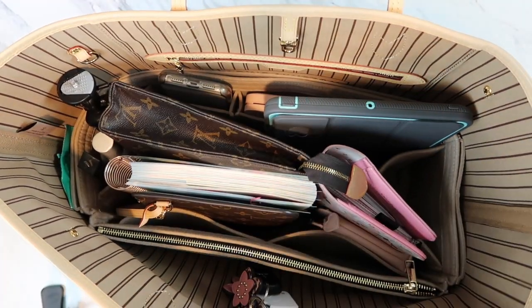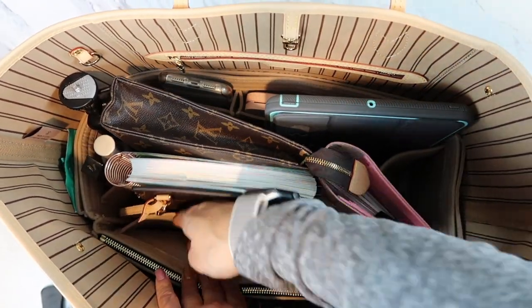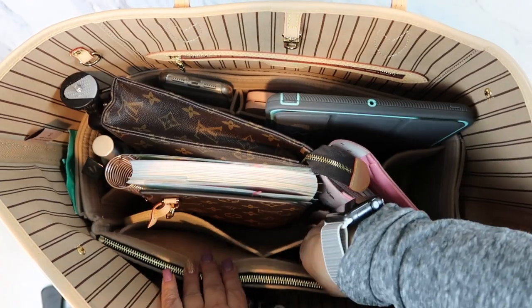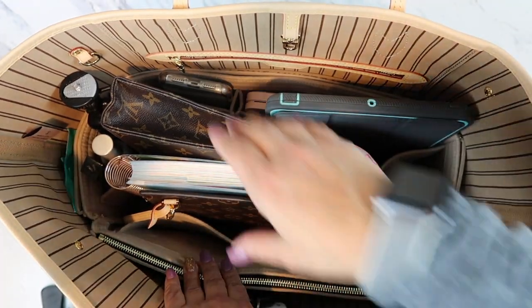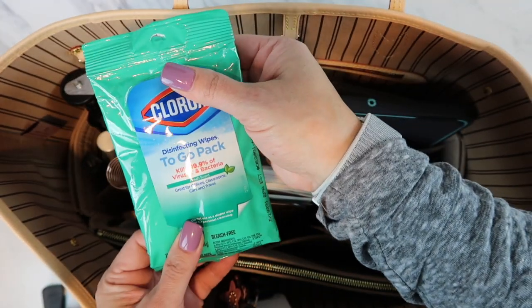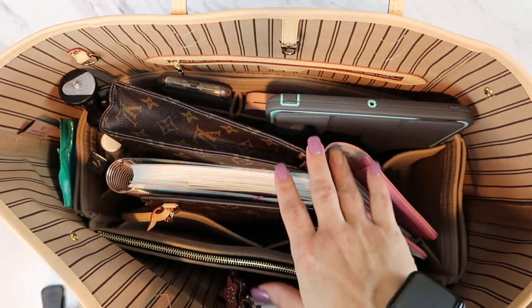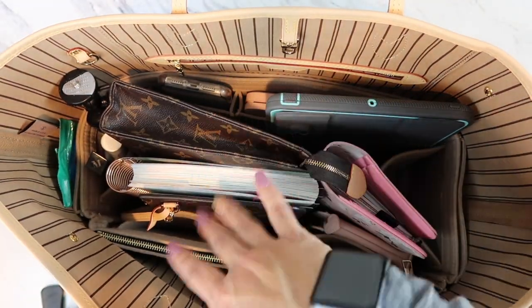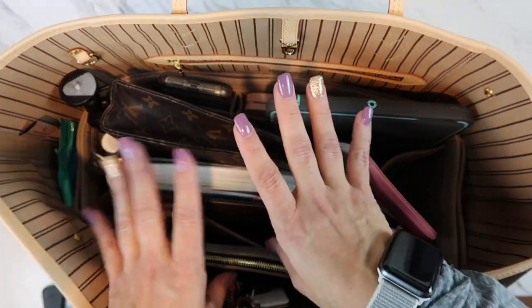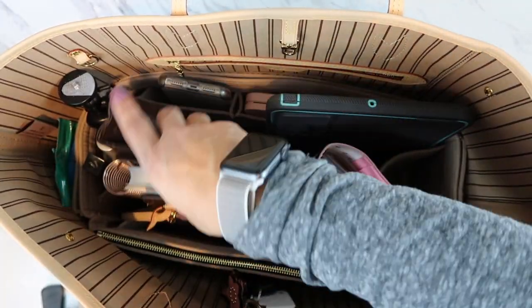The insert has nice pockets to put your stuff in and stay organized. I always have Clorox To Go wipes — kills 99.9% of bacteria — especially if I get a really dirty table at a coffee shop, I'll wipe it down, or wipe down the restroom seat. That's how I roll!